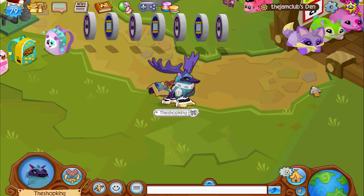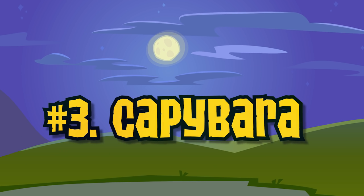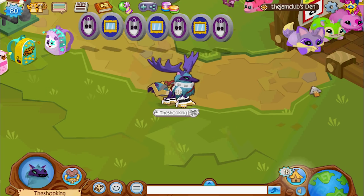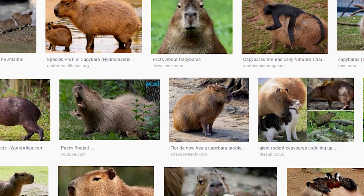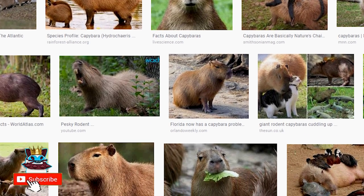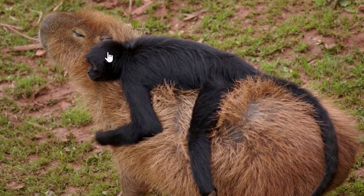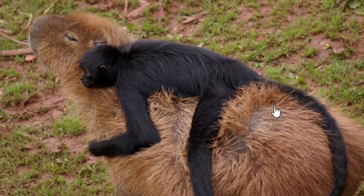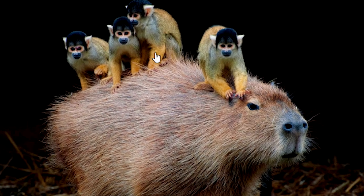Alright, now up next on my list coming in at number three is a rat. Yes, I did say rat, but this is the largest rat in the world. It's called a capybara. Okay, it's not technically a rat — they're called rodents, they're all in the same family, but they are huge. I mean, look at it — could you imagine a mouse this big? This one has a little monkey right on its back. This is like the size of a dog.